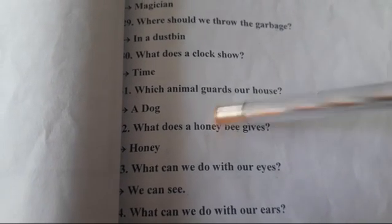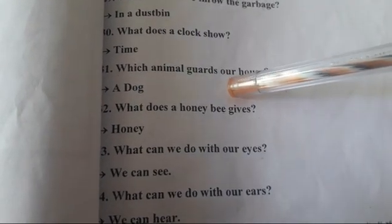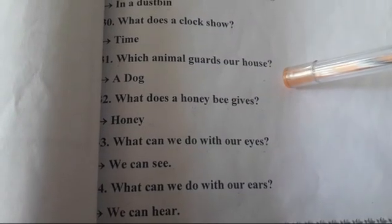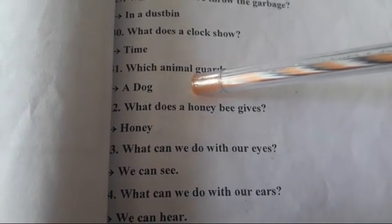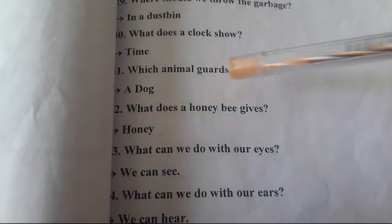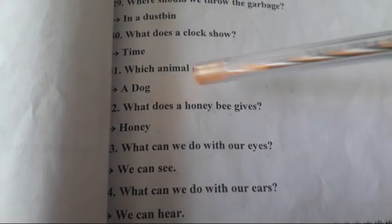Which animal guards our house? हमारे घर का ध्यान कौनसा animal रखता है? A dog.